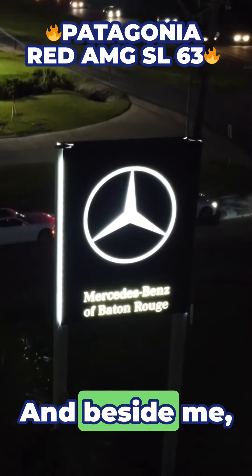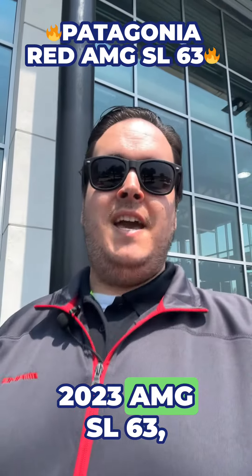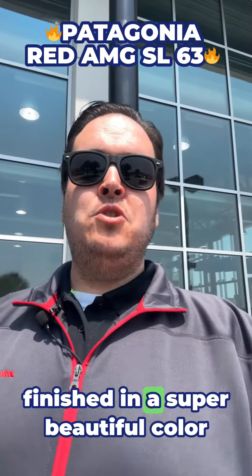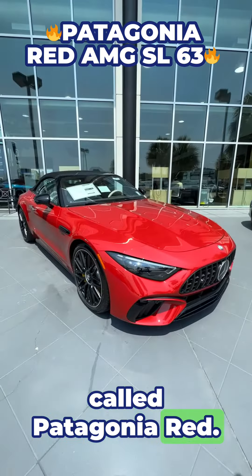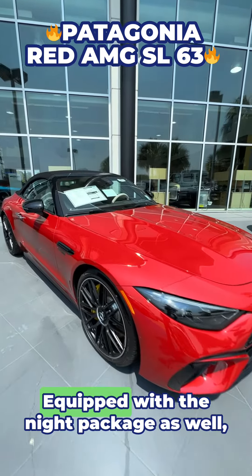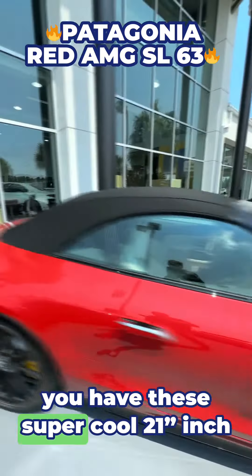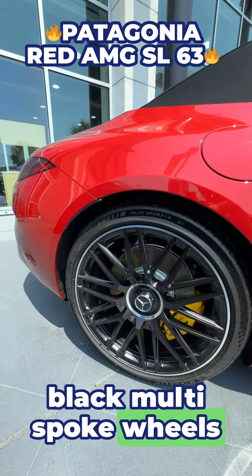It's Jostra Feature Friday, and beside me we have this absolutely gorgeous 2023 AMG SL 63 finishing a super beautiful color called Patagonia Red. In the sun, this red absolutely pops. Equipped with the night package as well, you have your black mirrors and these super cool 21-inch black multi-spoke wheels.